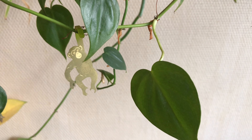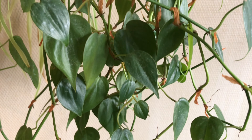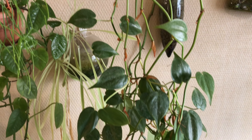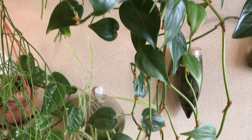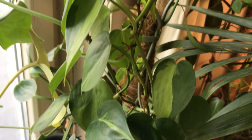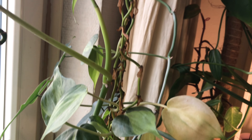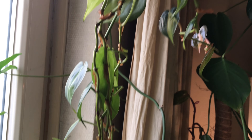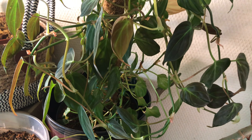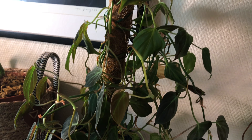Hello everybody, thanks for clicking on this video. As a houseplant enthusiast, you probably know popular philodendron species like this common heart-shaped philodendron Scandans, or this philodendron Brazil that's also trailing close to my living room window, or you might have some other popular philodendron like this philodendron micans climbing up a moss pole.